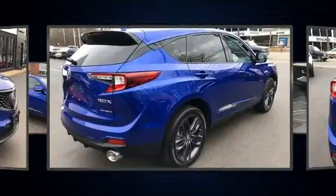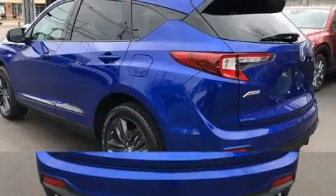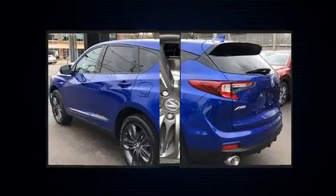Acura prioritized handling and performance with features such as a built-in garage door transmitter, heated and ventilated seats, power moonroof, and power seats.